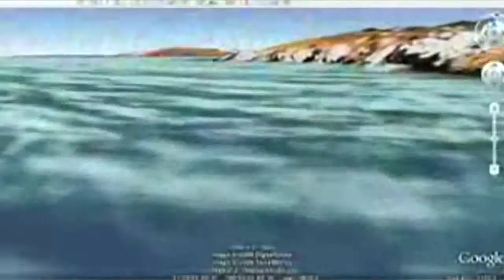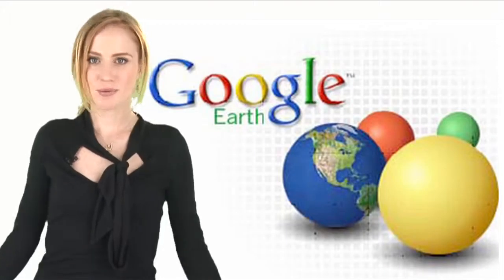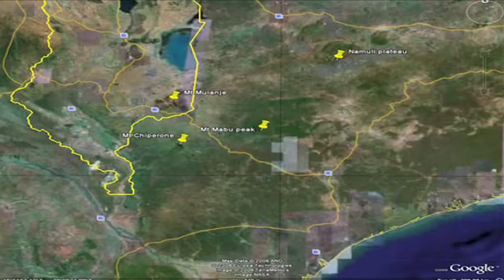And now, a story for all you map nerds. Check out Google Earth 5.0. They've integrated oceans into the new version, including portions of the seabed and video clips of ocean animals and sea exploration. And here's one way to get a lot of press about your scientific exploration: tell the press you did it because of Google Earth. Scientists from the Royal Botanic Gardens use Google Earth to find future forest preservation sites in Africa.